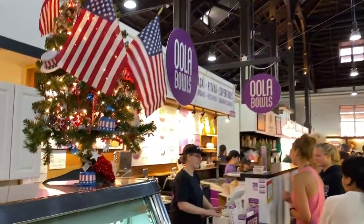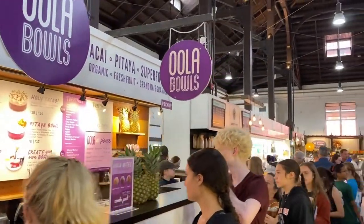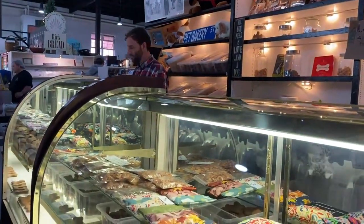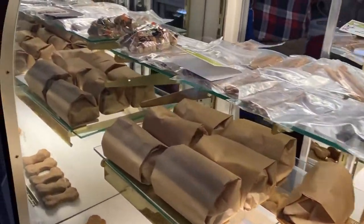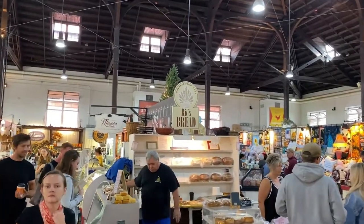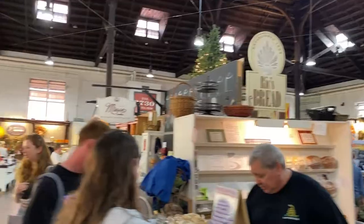Oola Bowls is a very popular stand with acai, berry, and oatmeal bowls for breakfast, lunch, and dinner — healthy super-fruit food. Here is Lancaster Pet Bakery, which really speaks for itself — a great way to provide high-quality goods for your pets. This stand opened in 2006 and has been making homemade all-natural dog bones ever since. Right there in the middle is Rick's Bread, around since the early '90s, with all locally sourced ingredients and many kinds of delicious homemade breads.